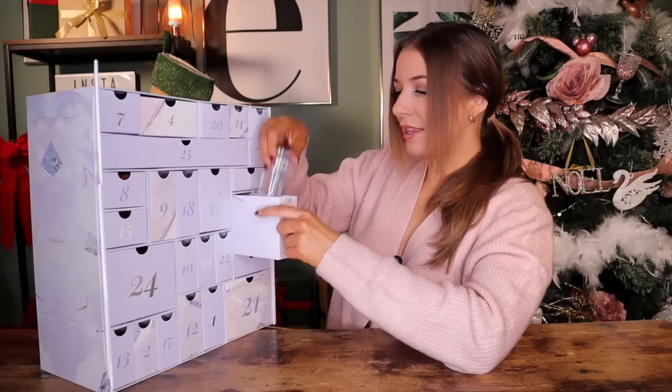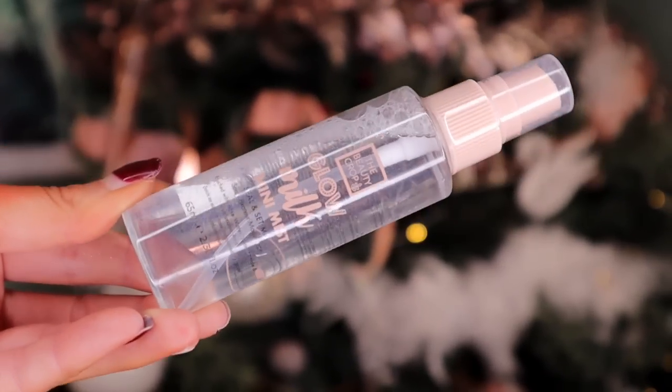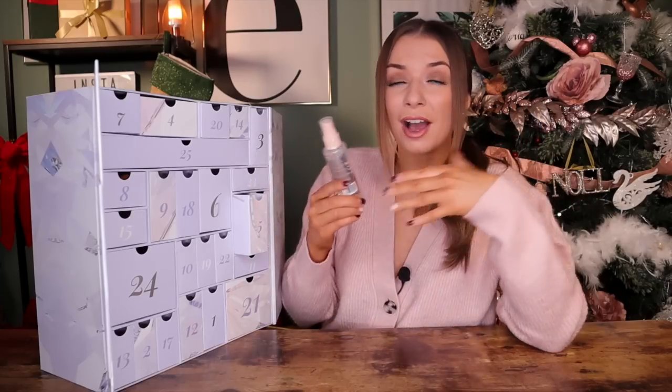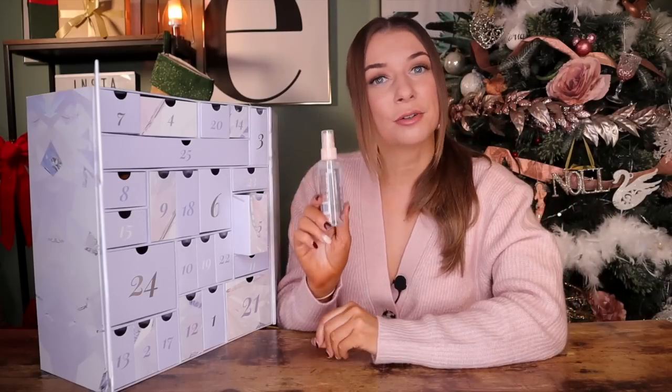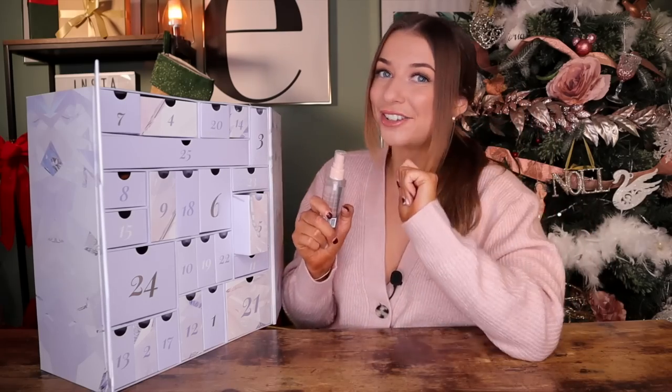Day number five. Up next, we have got a Glow Milk Mini Mist by The Beauty Crop. This is a seal and set mist, perfect for using on top of makeup. It has rose and also hyaluronic acid inside, so it's very soothing and hydrating for the skin. It actually smells like Christmas.